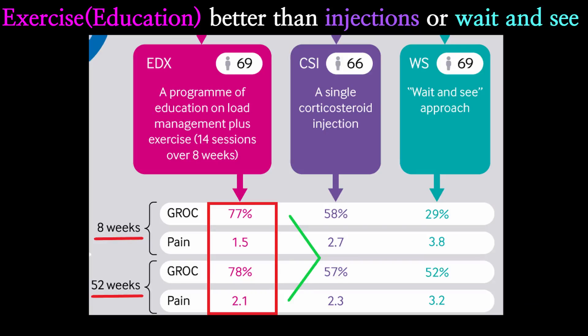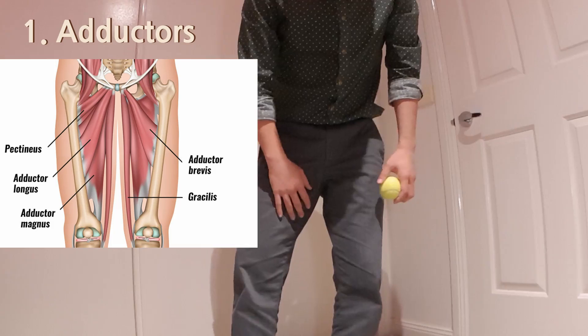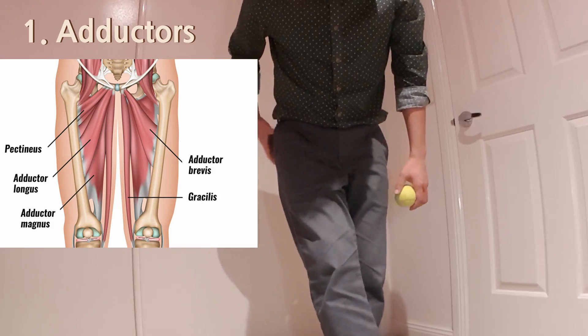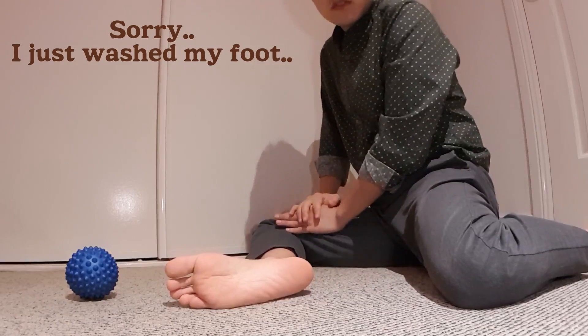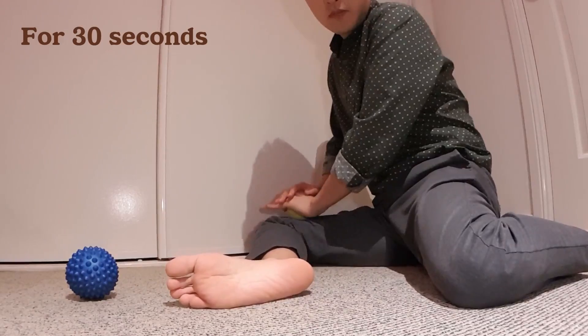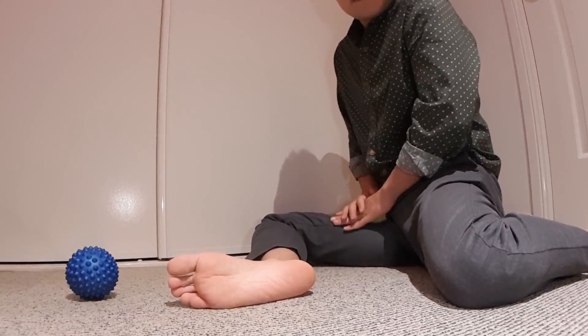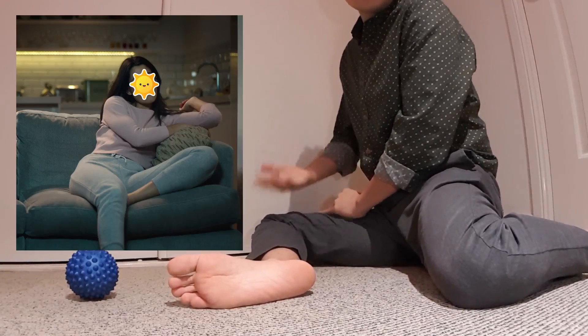Instead, I will show you some exercises based on a study which found that education plus exercises is better than injection or a wait-and-see approach. Before that, we'll loosen up some muscles with a tennis ball. First is the adductors — if these muscles are tight, that will bring your leg inwards, putting a lot of stretch on the outer side. Sit down with the ball onto the muscles on the inside of the thigh, press down and roll side to side, from just above the knee going all the way up. You can do it on a chair or bed.